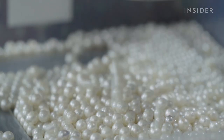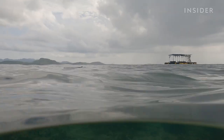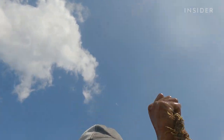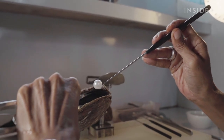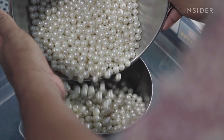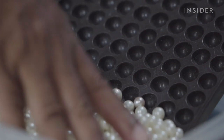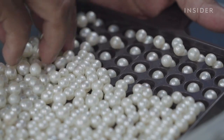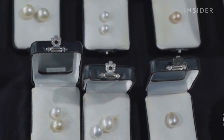But as much as pearl farmers like Mahmoud invest in the intense care needed to raise the oysters, the outcome is never guaranteed. Only 20% of the oysters that survive produce the most valuable kind of pearl — almost perfectly round, lustrous, and large. Mahmoud grades the pearls based on size, lustre, shape, and colour. The larger, rounder, shinier, and minimally blemished pearls get the highest grade — triple A or quadruple A, depending on the producer.